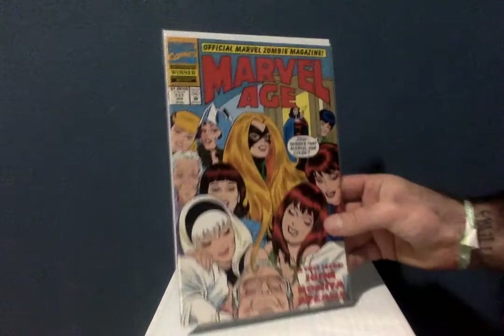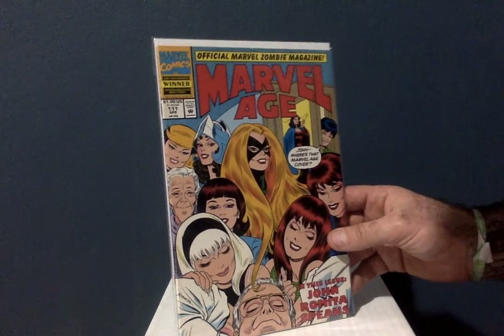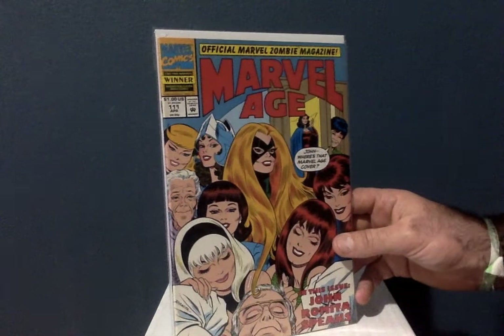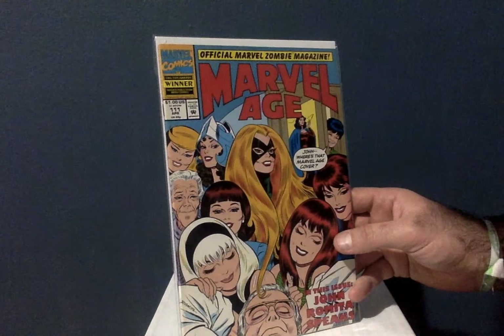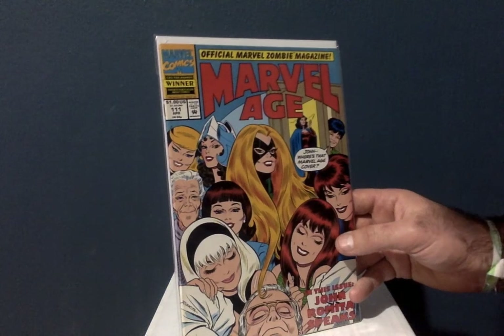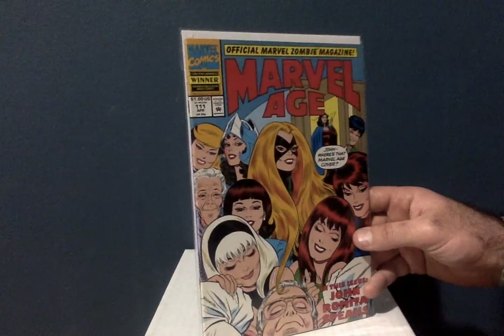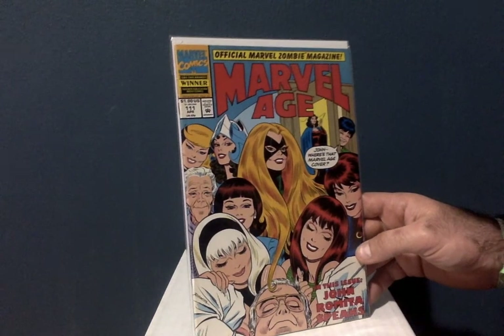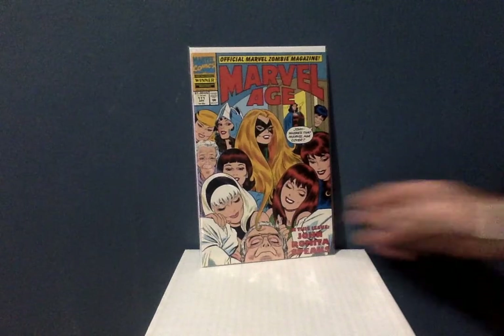Last but not least, this is Marvel Age number 111 — a John Romita cover, and the whole book is dedicated to John Romita. It covers all the women he drew or created — he created the look for Mary Jane Watson. She was first mentioned by name in issue 25 but they don't show her until issue 42. You've got Black Widow, Gwen Stacy, Medusa, Aunt May — just really great stuff.